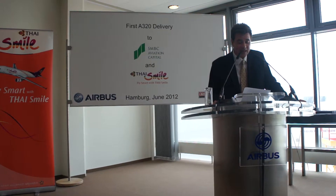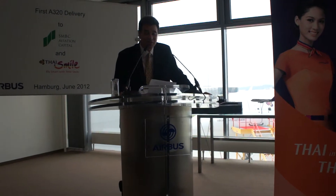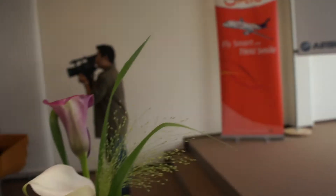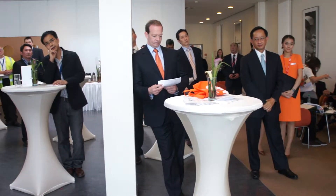It's a privilege, thank you very much, and for this delivery to Ty Smile — the aeroplane looks rather wonderful. And not forgetting, of course, most importantly as well, through SNBC, that this event could also take place today. Thank you very much.